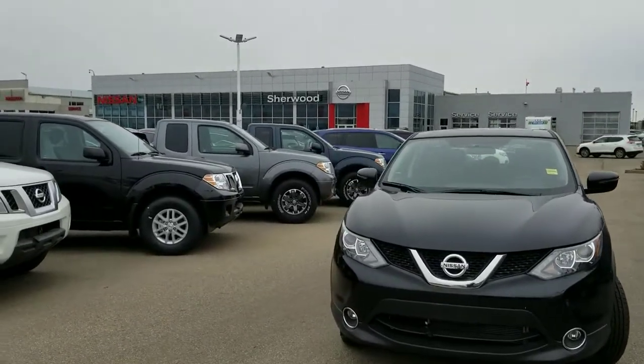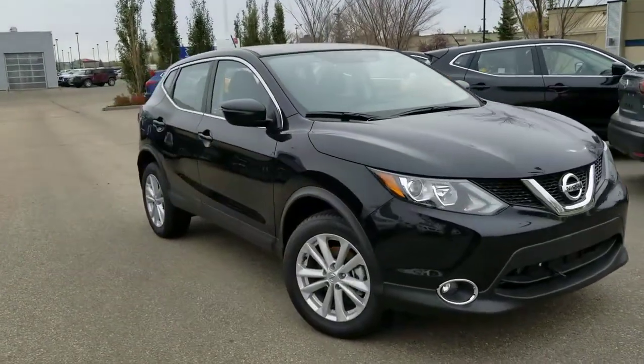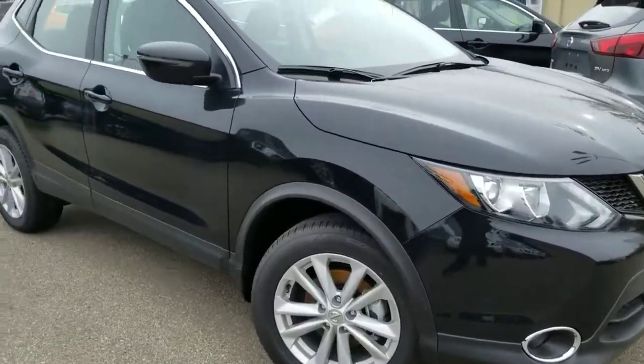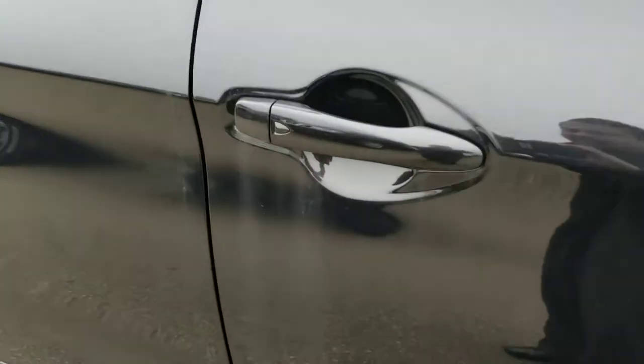Hey there, Ben Orlando here from Sherwood Nissan. Just wanted to show you a quick video of one of our 2017 Qashqai SV packages. This is the front wheel drive — does come with the alloy wheels, fog lights, foldable mirrors with LED turn signals, and of course the Nissan intelligent key.